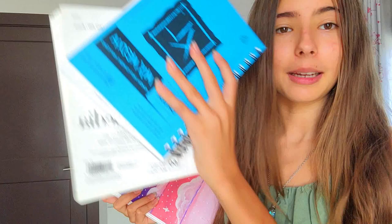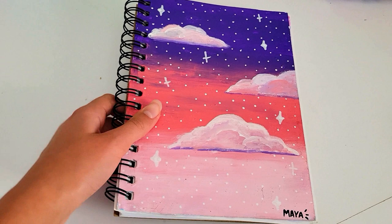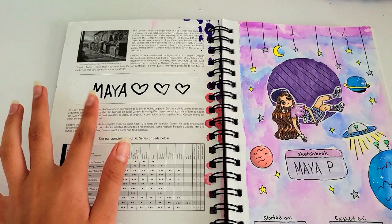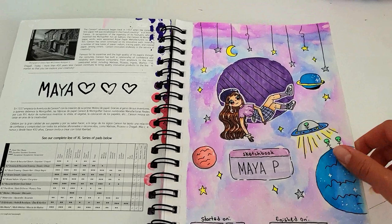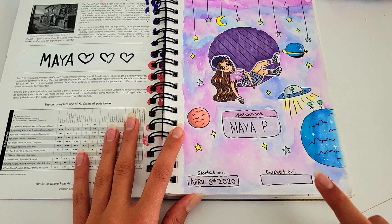So here we have three sketchbooks and we're going to start with the oldest one. As you can see, this is the cover and it says my name at the bottom. I covered it up with a Posca pen and then wrote that. This is the first page — I usually try to make the first pages kind of special, like the opening page. It says 'Sketchbook' and then says 'Maya P' for Purists. This is a little self-portrait of myself, which I think is super cute. It also says when I started the sketchbook, which was April 5th.